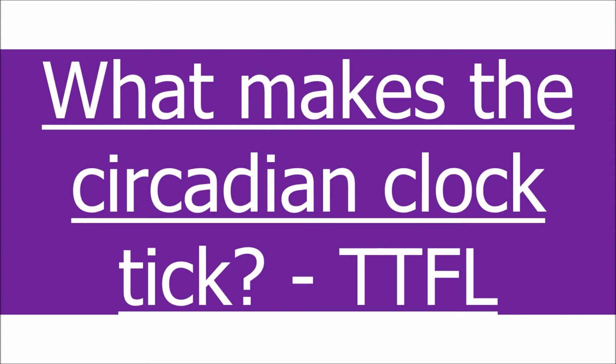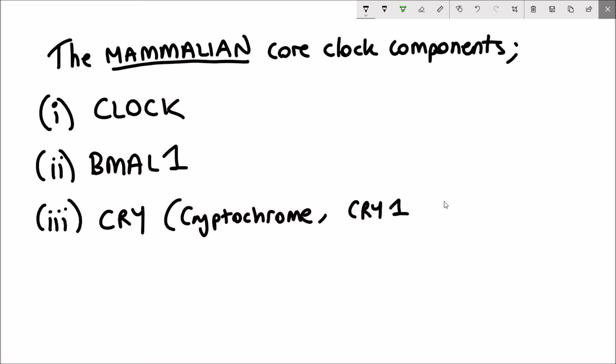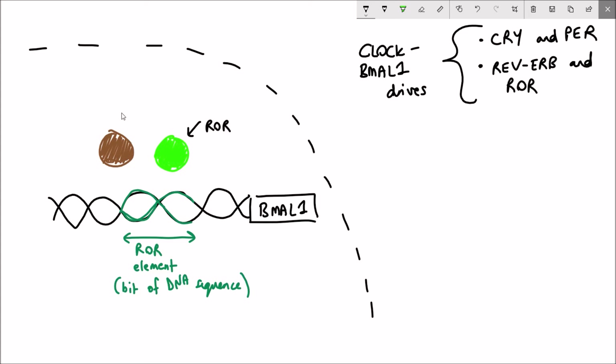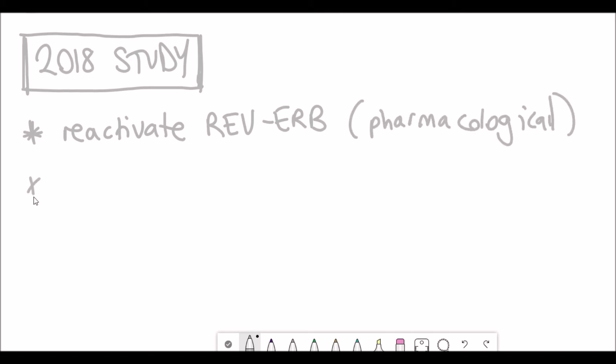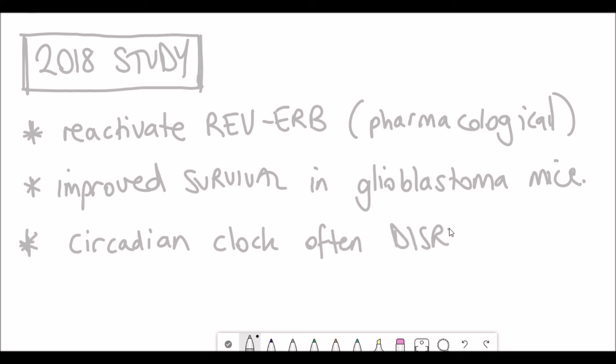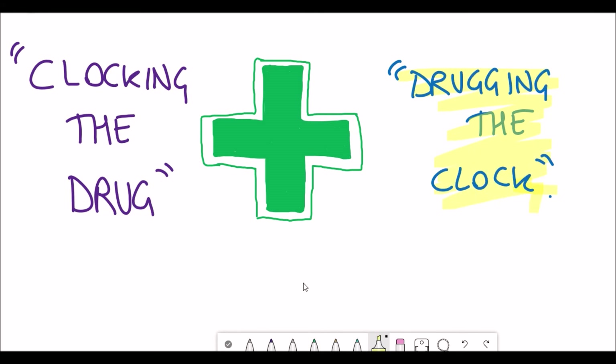Besides clocking the drug, you can also 'drug the clock' — targeting the components of the circadian clock itself. The core clock components involve four main proteins, and they also regulate expression of other proteins such as REV-ERB. A 2018 study reactivated this protein, which is involved in the circadian clock's regulation of the 24-hour period. By reactivating it in mice with glioblastoma, they actually improved the survival rate. Given that the circadian clock is often disrupted in cancer, reactivating clock components could be a really effective mechanism for cancer therapy.